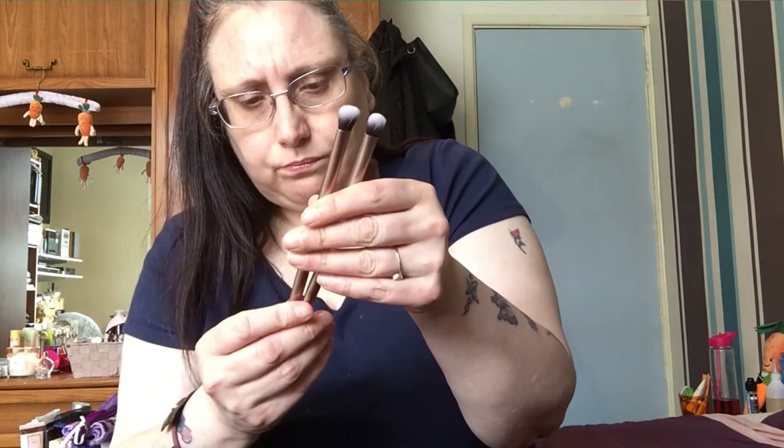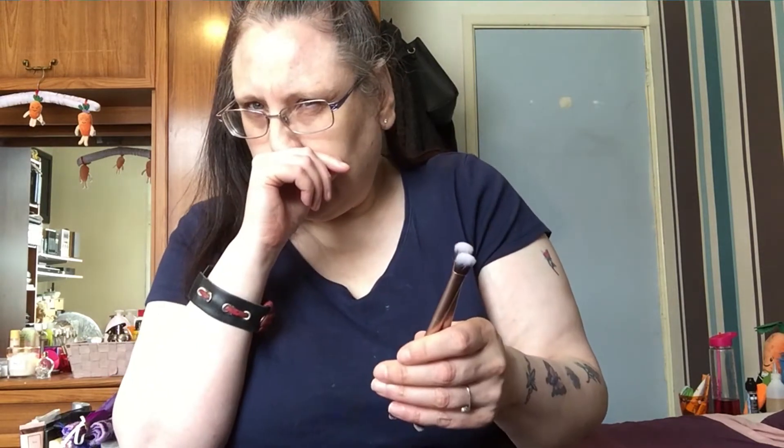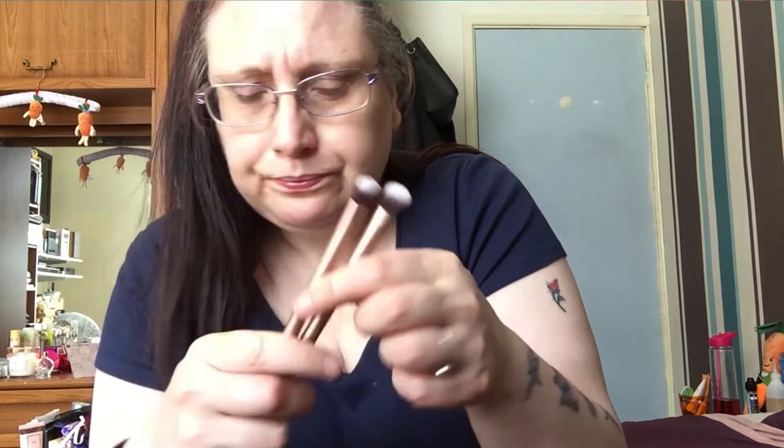These two came with an Aldi palette — it was a dupe of the Urban Decay Naked palette. These brushes are really good. I like the fact they're a bit more oval-shaped and a bit flatter — they work really well. They've also got flat ends which I don't tend to use, but the oval brushes are really really good so I'm keeping those.